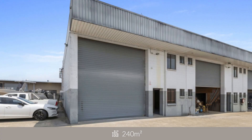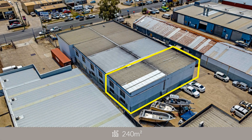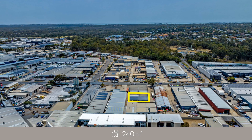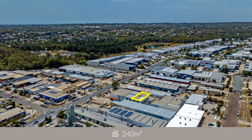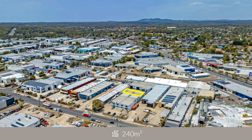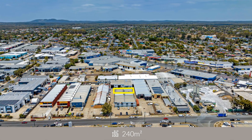The 217 square metre ground floor warehouse includes three phase power outlets and three external waterproof double power points. There's also a kitchenette, toilet, and two enclosed storage rooms along the side wall to the rear of the building.